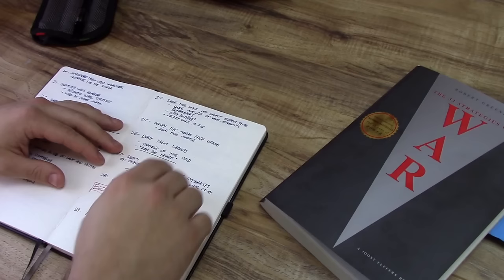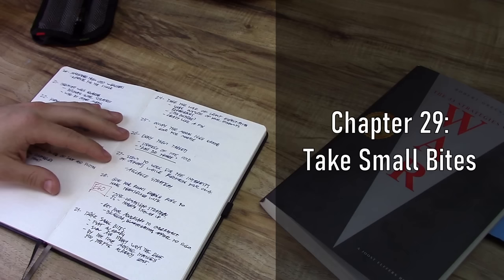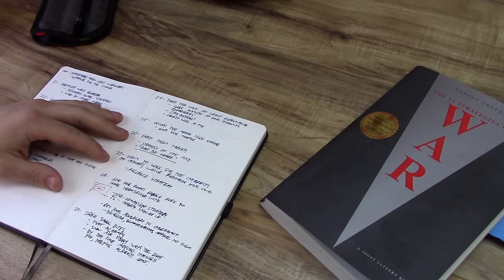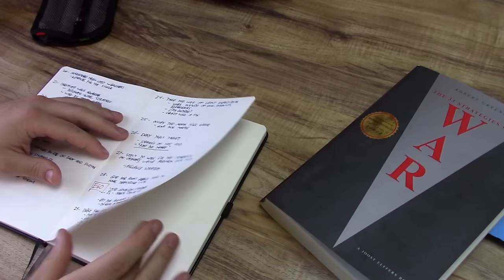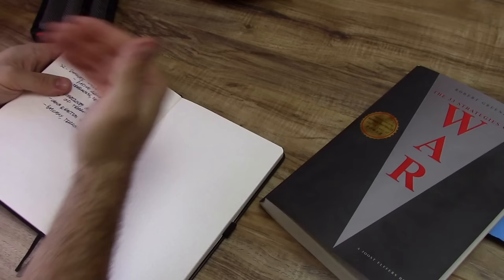Number 29 is take small bites — basically slow and steady wins the race. The whole point of unconventional warfare is to take your time. You've got time on your side, and by the time anyone realizes that you have a lot of power as an insurgent force, they've already lost. You want your enemy to be just as surprised as anyone else that you're at the gates after years of fighting.